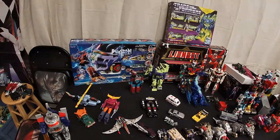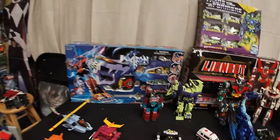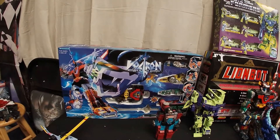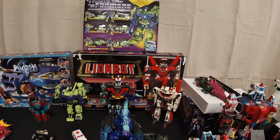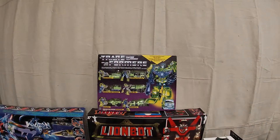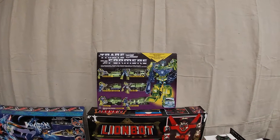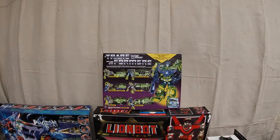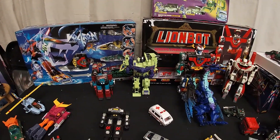I'll start off on the table. We got a nice Trendmasters boxed Voltron — a Lion-Bot. And there's a reissue, so a more modern box Devastator, but still nice. That's the G1 Devastator.